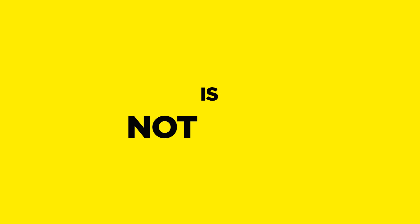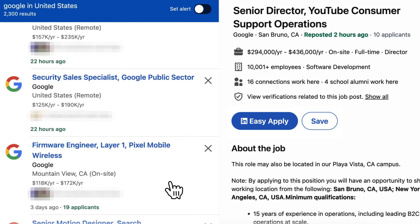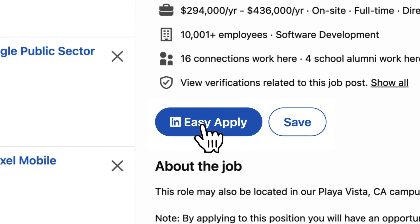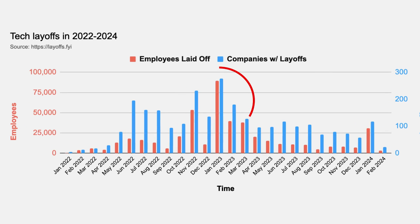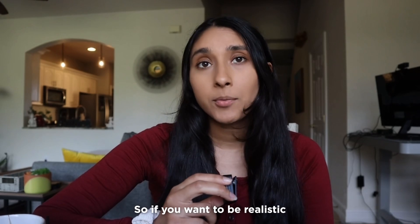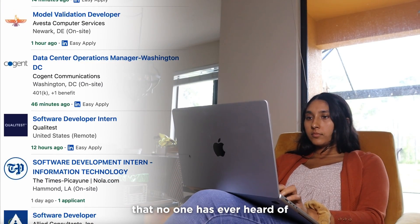Getting a job in software engineering is not easy, especially in 2024. If you're only applying for the big tech companies on LinkedIn Easy Apply, to be brutally honest, you're never going to get that callback. Big tech is coming off some hard layoffs right now. So if you want to be realistic about your job search, start looking for no-name companies that no one has ever heard of.